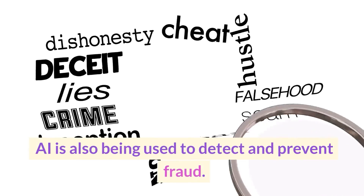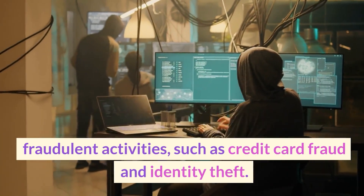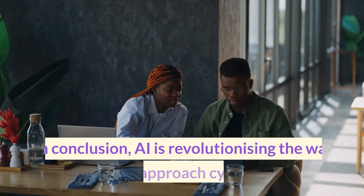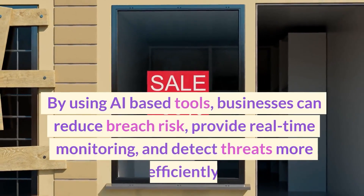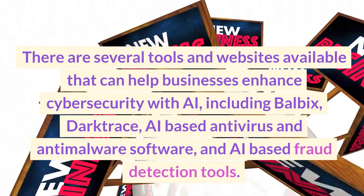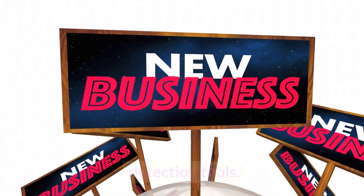AI is also being used to detect and prevent fraud. By using AI-based fraud detection tools, businesses can identify and prevent fraudulent activities such as credit card fraud and identity theft. Top tools include IBM Trusteer, FICO Falcon Fraud Manager, and RSA Fraud and Risk Intelligence. In conclusion, AI is revolutionizing cybersecurity — businesses can reduce breach risk, provide real-time monitoring, and detect threats more efficiently using tools like Balbix, Darktrace, AI-based antivirus software, and AI-based fraud detection tools.